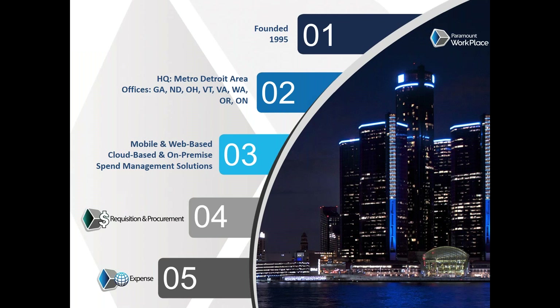We were founded in 1995 and have been doing spend management solutions since that time. While we have employees in both the U.S. and Canada, we service countries all over the world. Our solutions can run off browsers, smartphones, or computers from your home or office. We have flexible licensing methods to accommodate any customer, and we have a full line of spend management tools centered around procurement and expense report solutions.